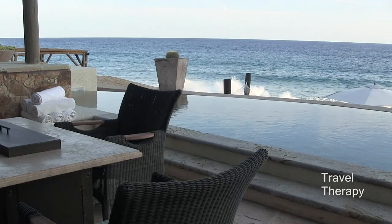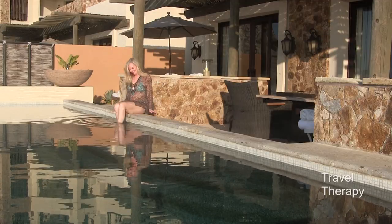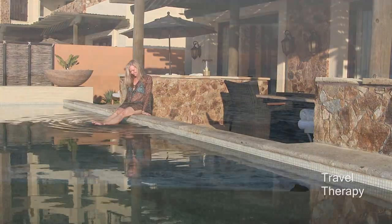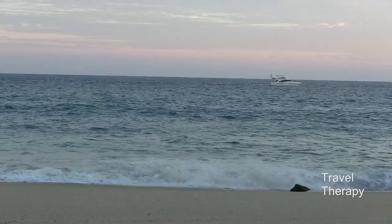And talk about privacy — check out this amazing infinity pool that you'll find at the two-bedroom suite that I stayed at, where you can relax while taking in the breathtaking views of the Pacific Ocean and often see whales swimming by.